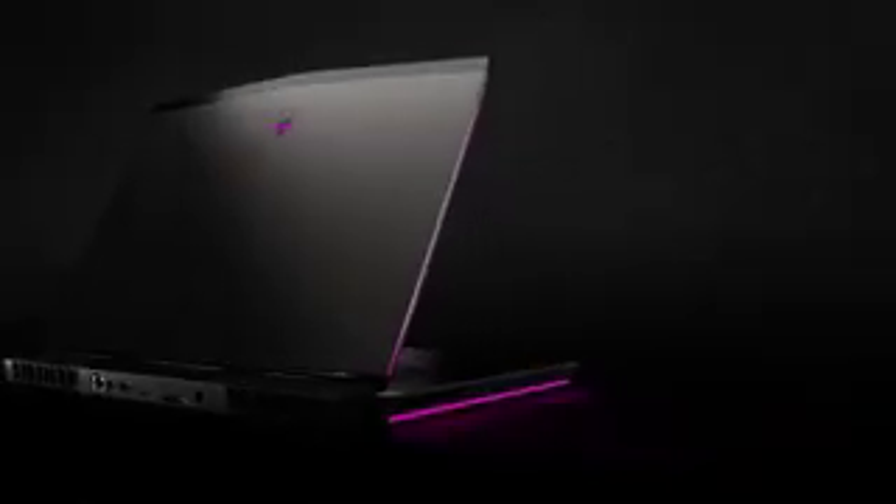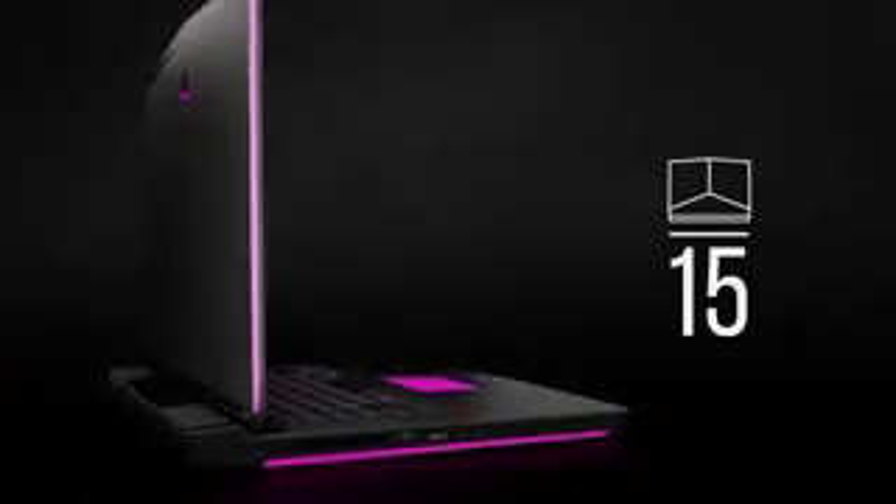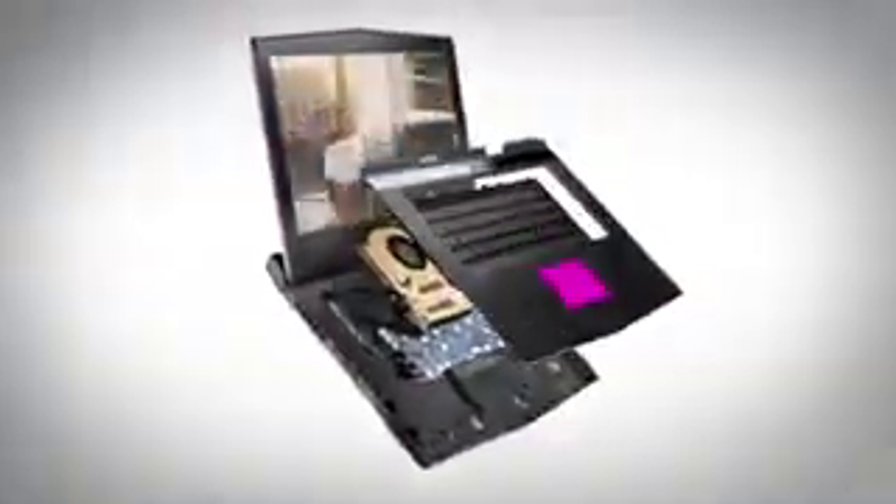The Alienware 15 is the perfect balance of power and portability for gameplay far beyond the expected. It's been engineered with premium materials to deliver more performance than ever — with magnesium alloy for rigidity, copper for higher performance, and a hinge-forward design that enables a variety of benefits with better airflow and improved ventilation.